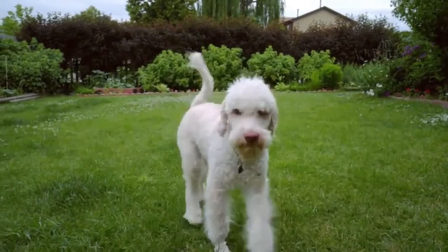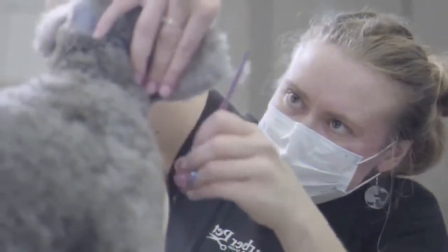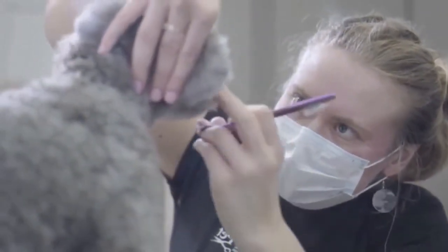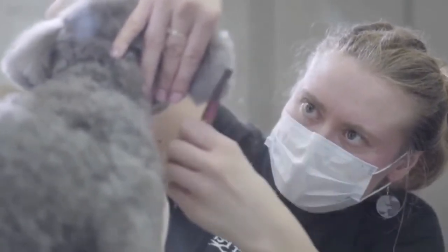On the other hand, Poodles have very tightly curly coats that also need to be brushed daily. The longer the hair on a Poodle, the more it will need to be brushed. But short or shaved hair won't need brushing as often.